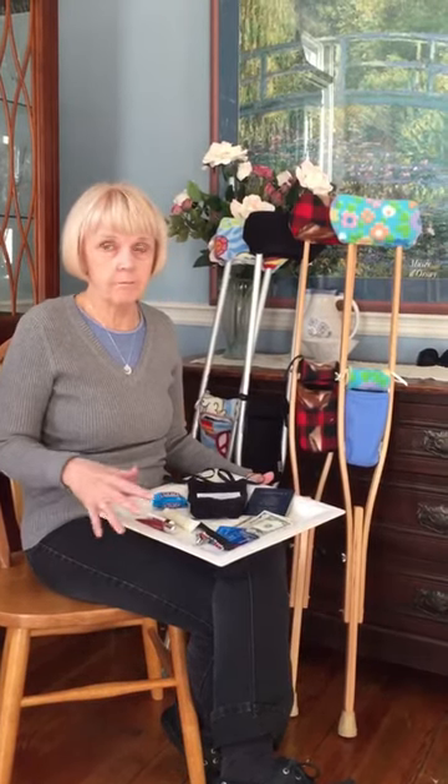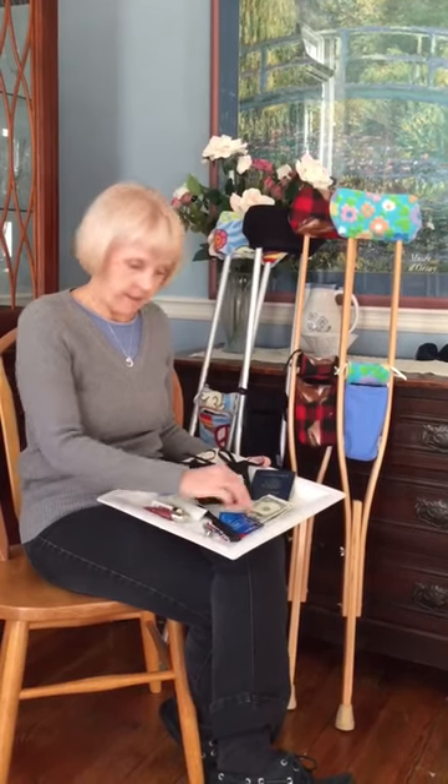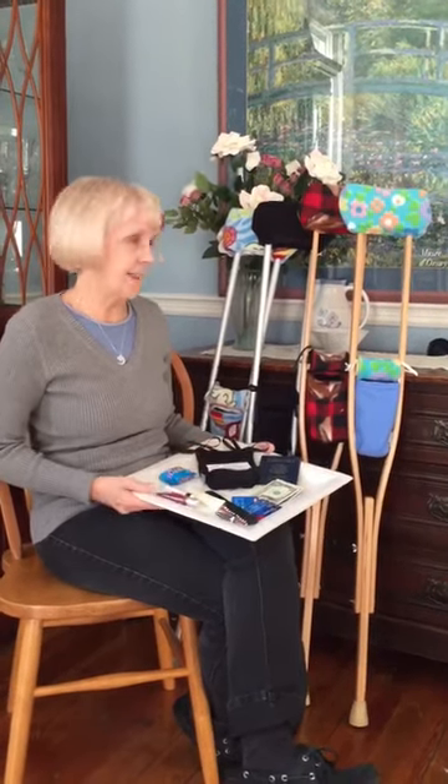I wouldn't put the one in it to blow up, but any other ones I would use. Money, credit card, comb, even a candy bar. Be surprised what fits inside of it.